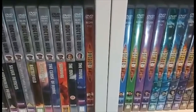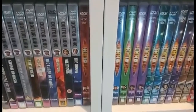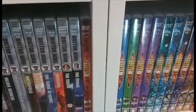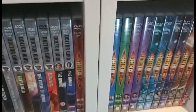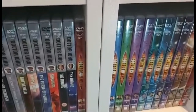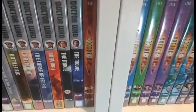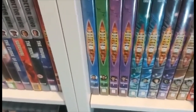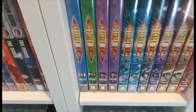Now on to the new series. For a lot of the new series — from series one through series five — I don't have the complete series DVDs, I just have the original vanilla release volumes. So starting with the ninth Doctor: series one volume one, series one volume two, series one volume three, and series one volume four — and another copy of series one volume four.